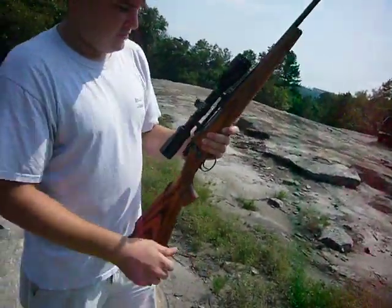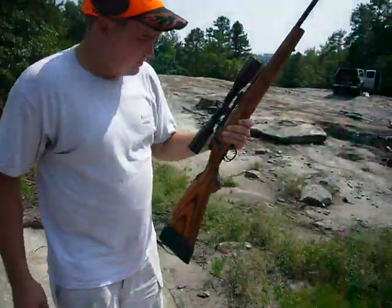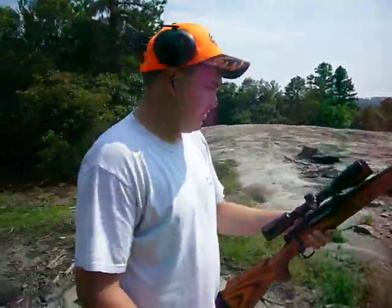You might have seen some of our videos before from out here. But this time with Tyler's new gun — his nice, new .30-06 Remington 700. Yes, yes.